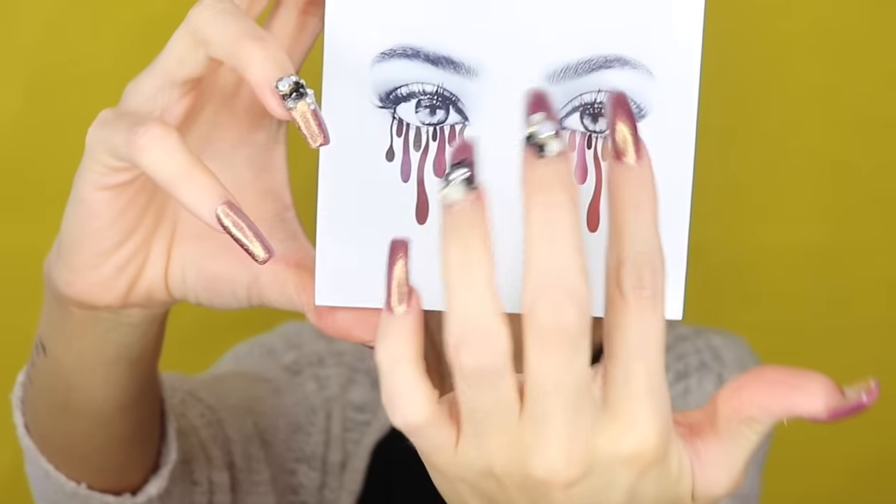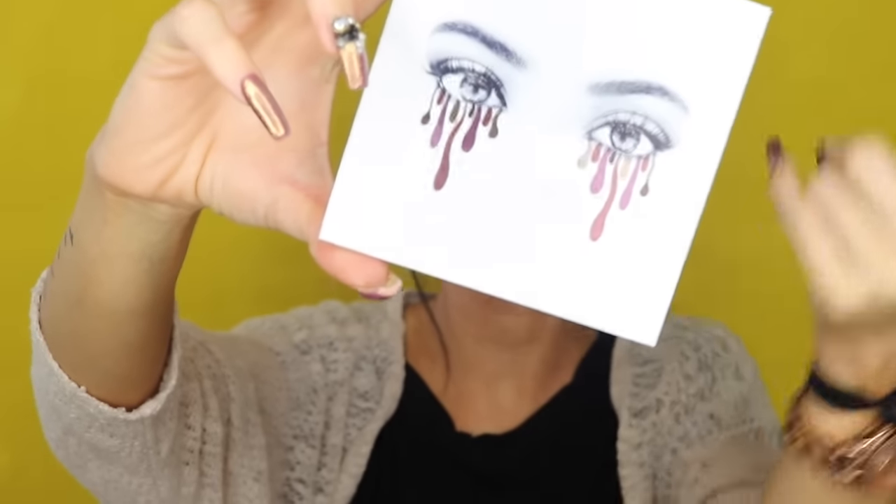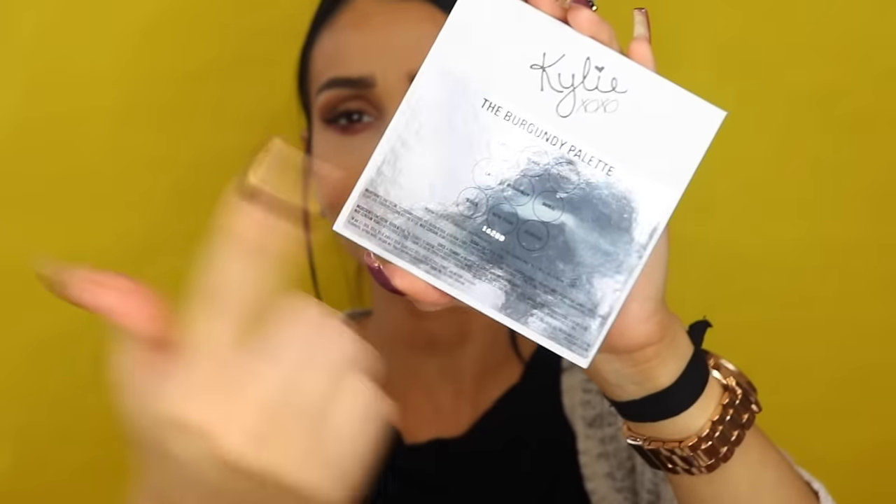I absolutely love the concept of her eyes on the palette. You have her eyes with the dripping, melted eyeshadows with the colors inside — I thought that was very unique and a cool concept. I'm not mad that it's a small palette either; it actually fits in my little makeup bag. It's a thin, slim design, which is pretty cool.